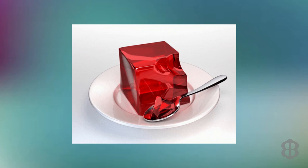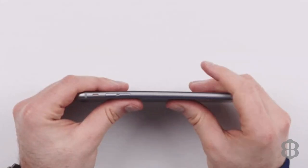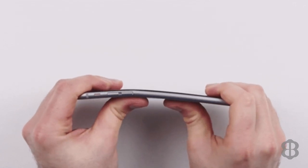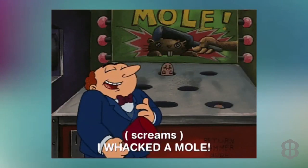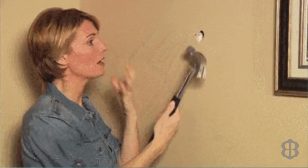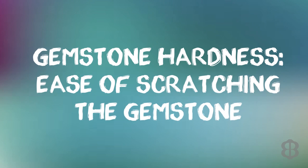We are also not talking about if something is hard as in can we bend it — take my word for it, no gemstones bend. We are also not talking about determining the hardness of a gemstone by hitting it with a hammer, and please don't try using a hammer to test the hardness of any gemstone. We are very specifically defining gemstone hardness as the ease of scratching the gemstone.